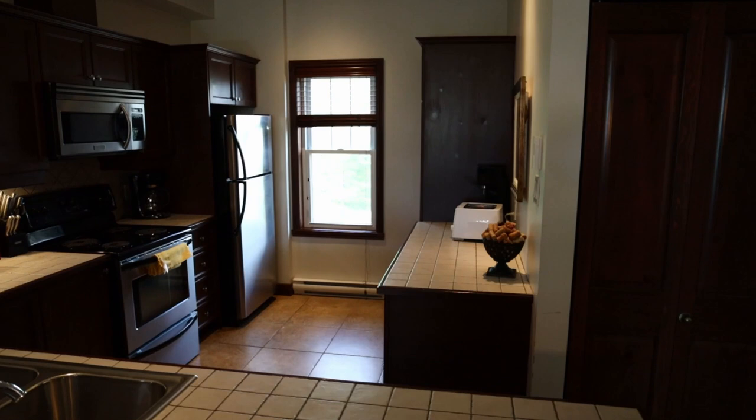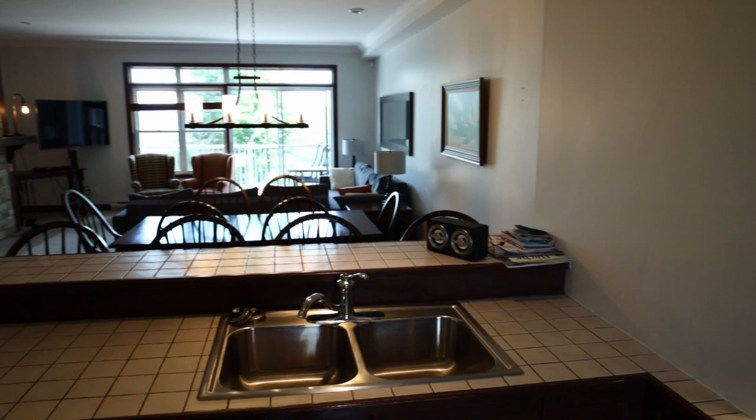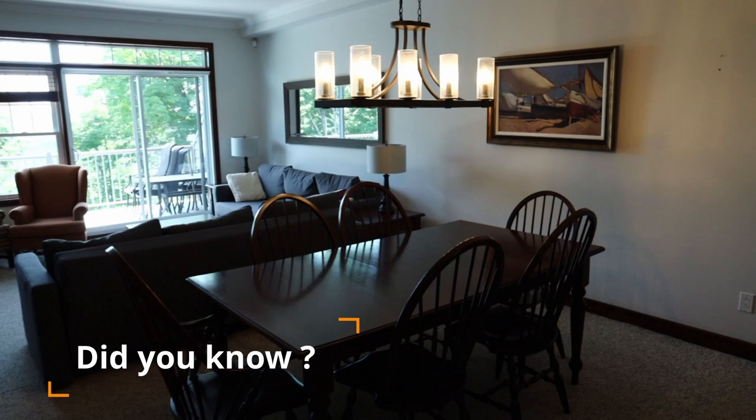Here we have the kitchen. You can note that all the electronic appliances are included in the sale. Here we have the little dock to the right.